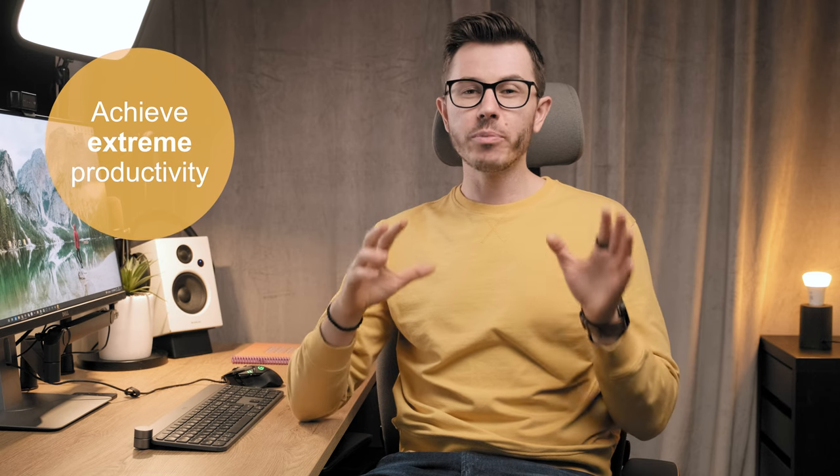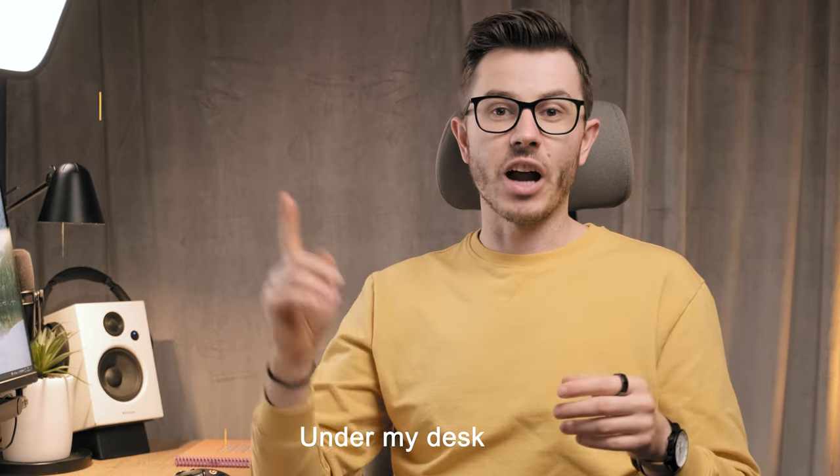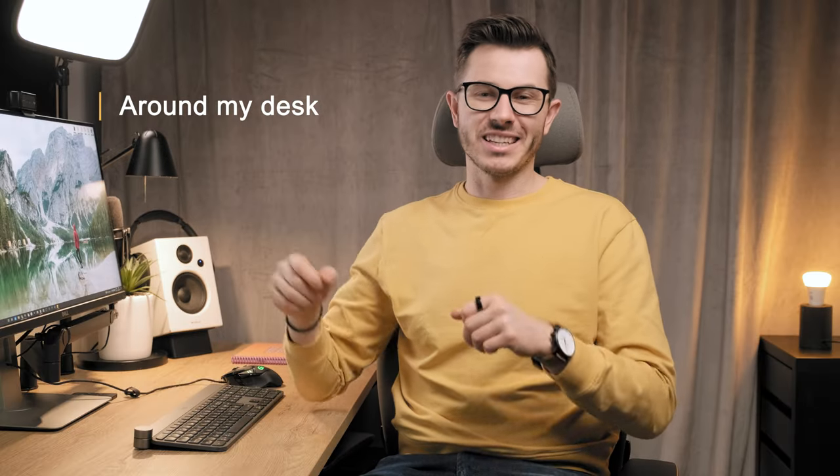I've been upgrading my home office recently with a goal to achieve extreme productivity while ensuring optimal well-being and mood. I've added a couple of unique pieces of equipment on my desk, below my desk, and around my desk to achieve exactly that. I split this video into three parts: first the stuff on my desk, then under my desk, and finally stuff hidden around my desk. But let's first start with the desk itself.